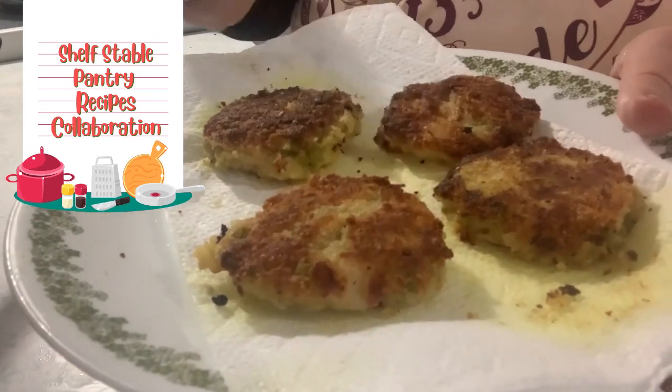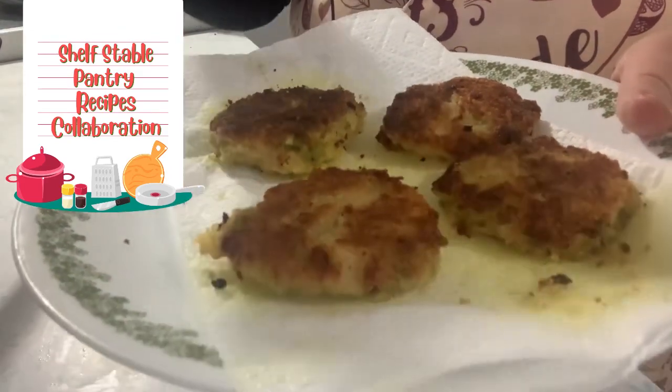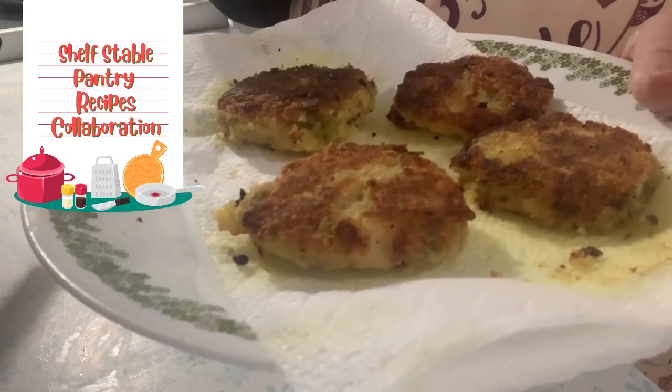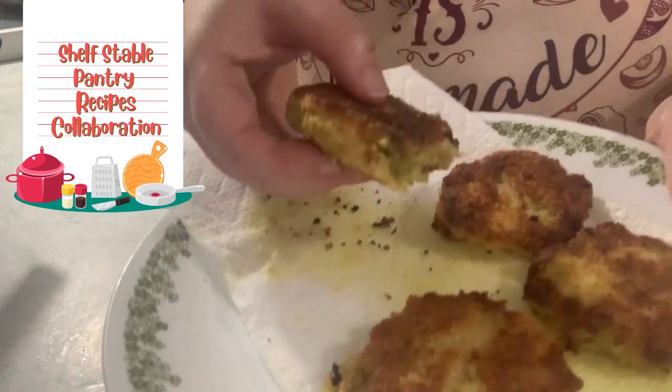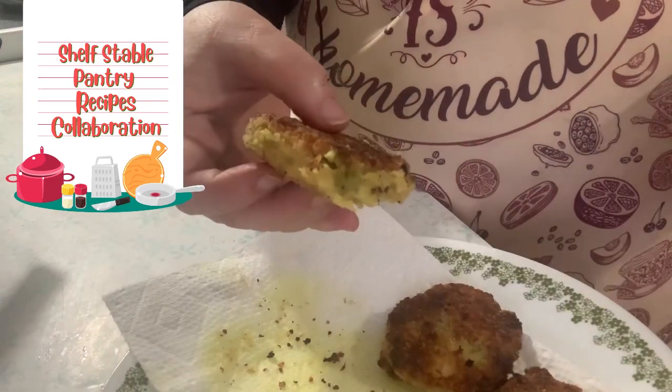Next time I would keep the potatoes firmer, because instant potatoes are a little softer than homemade mashed. So I will not add as much water as the package says.